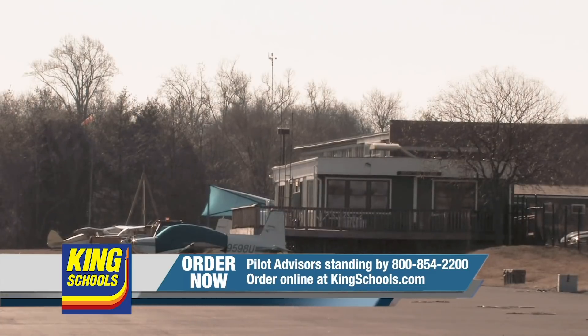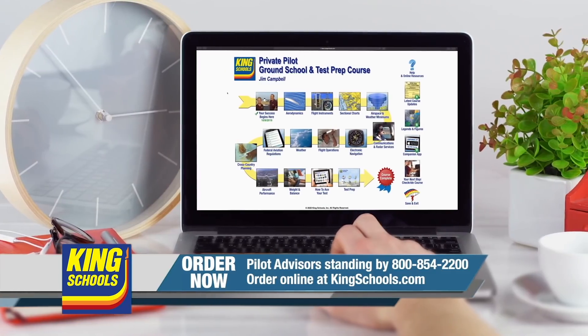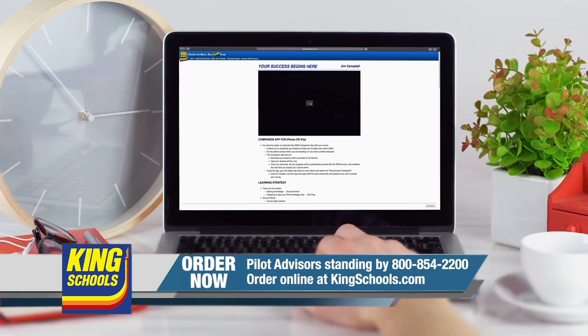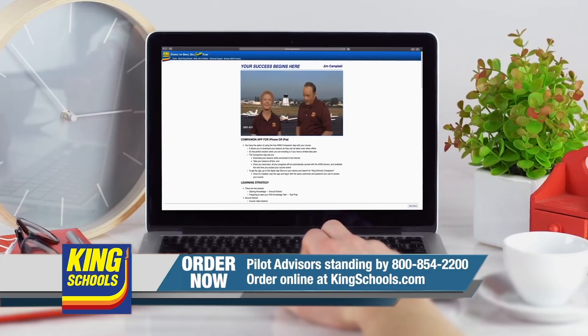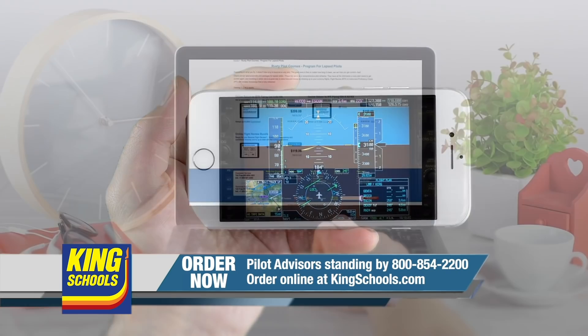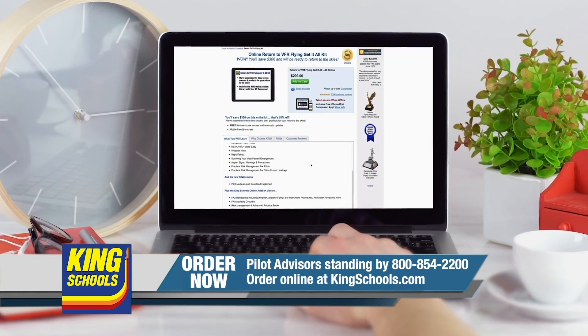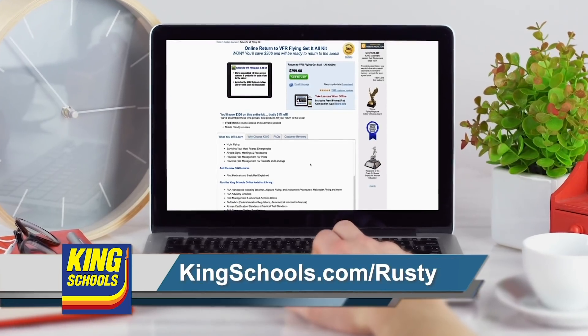Hello, fellow pilot. I'm John King. And I'm Martha King. We've all had our flying lives disrupted lately. King Schools is here to help you stay up to date with courses that you can access on your desktop, iPad, or iPhone. If you'd like a refresher or just want to expand your aviation horizons, we have a course for you. Head over to KingSchools.com/Rusty today for details.